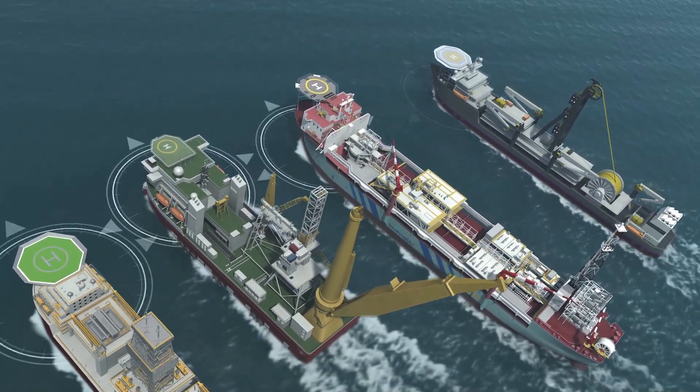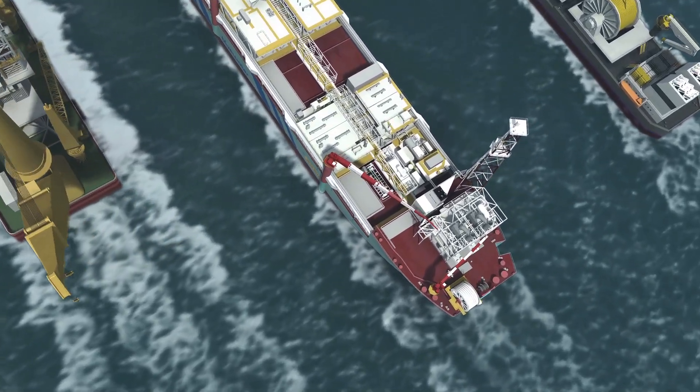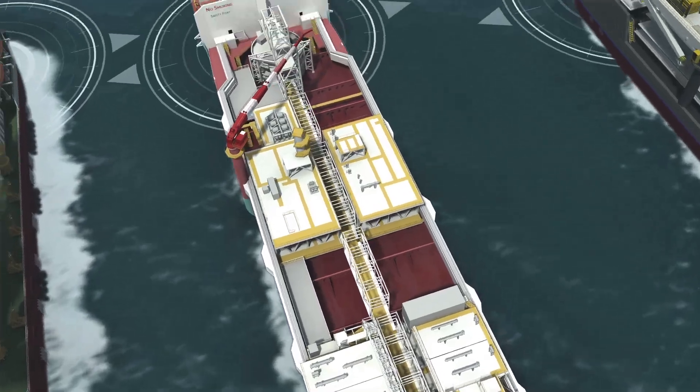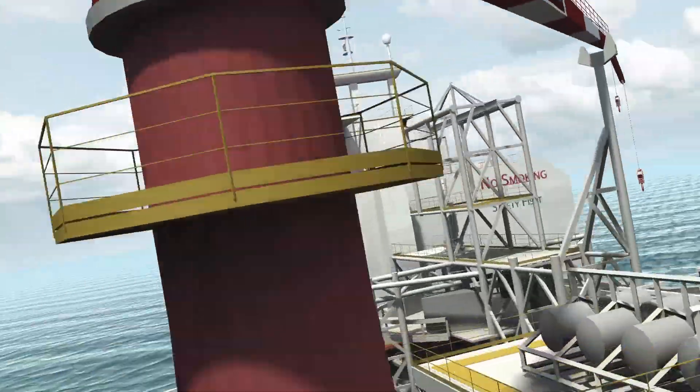Most offshore operations like dredging, trenching, pipe and cable laying use dynamic positioning or DP systems. DP systems are computer controlled and automatically hold a vessel's position or sailing course.